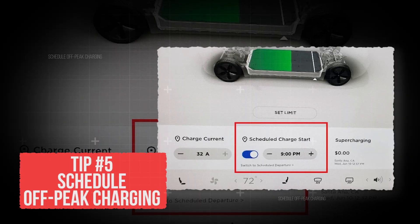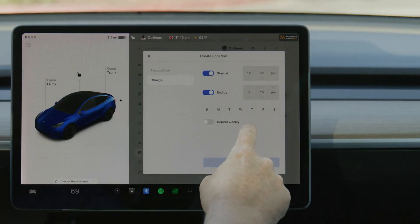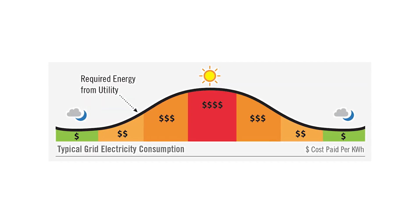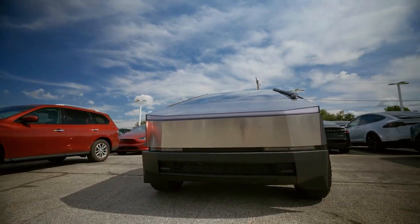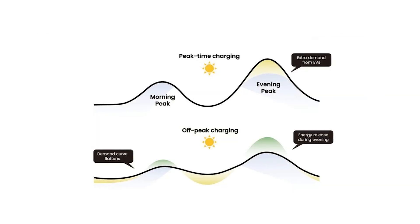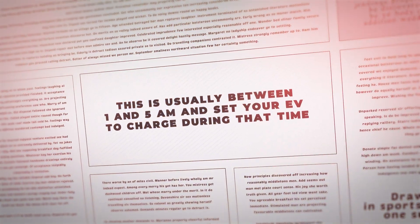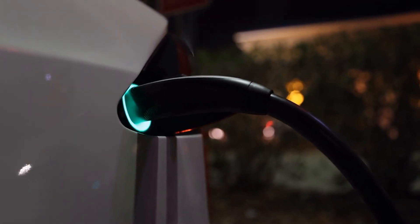Tip number 5: Schedule off-peak charging. When it comes to scheduled charging, waiting to charge until nighttime is best for your wallet and for the planet. Electricity rates usually drop during off-peak hours, and most modern EVs, from Hyundai to Tesla, let you set a charging schedule in the app or cockpit. Look up your utility's off-peak window — usually between 1 and 5 am — and set your EV to charge during that time. It's one small tweak that pays off month after month.